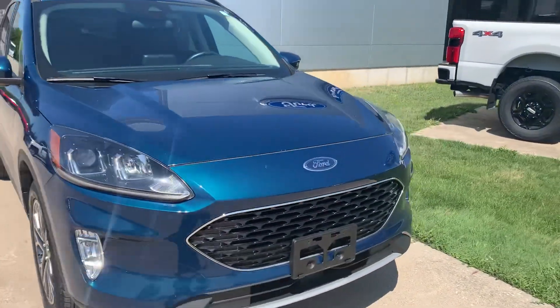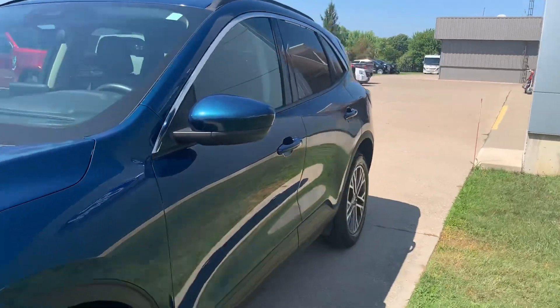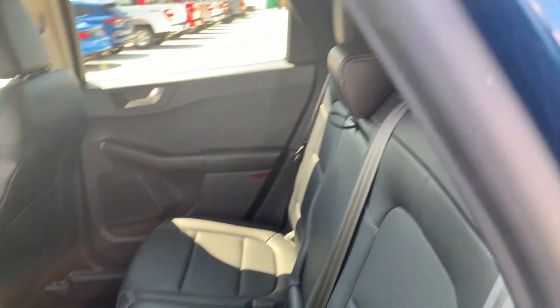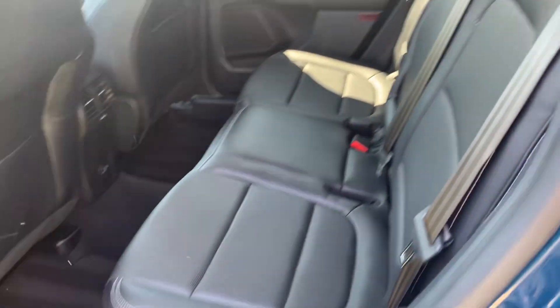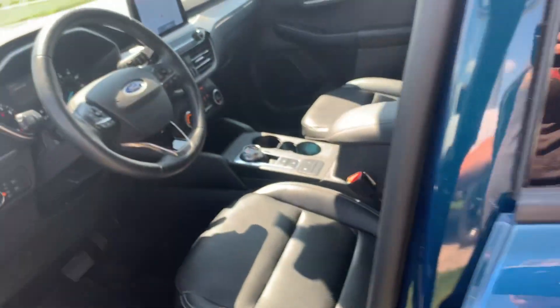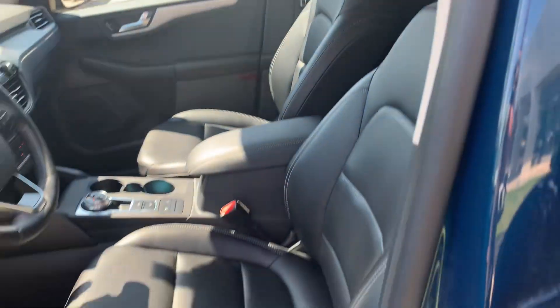We'll go take a look at the inside. Back seats are in good shape. Front seats look good. Driver's seat is power adjustable.